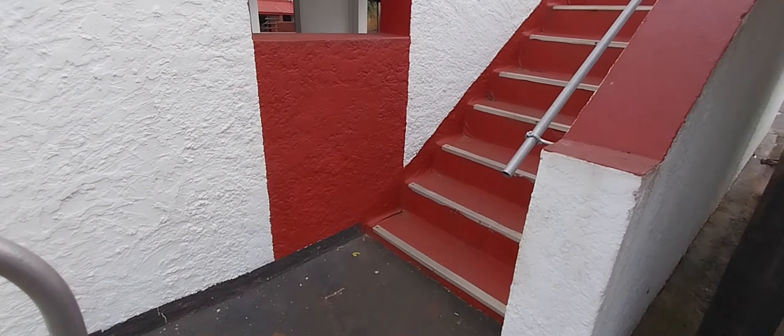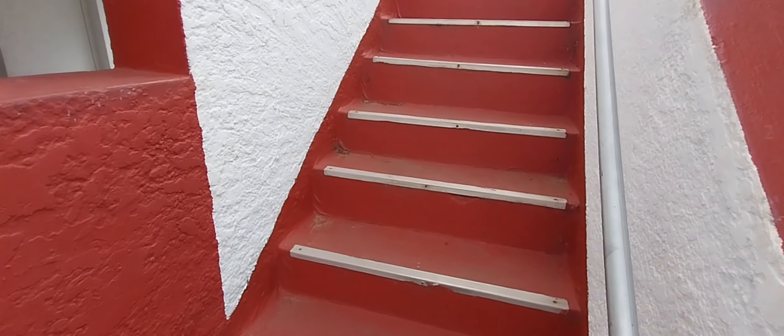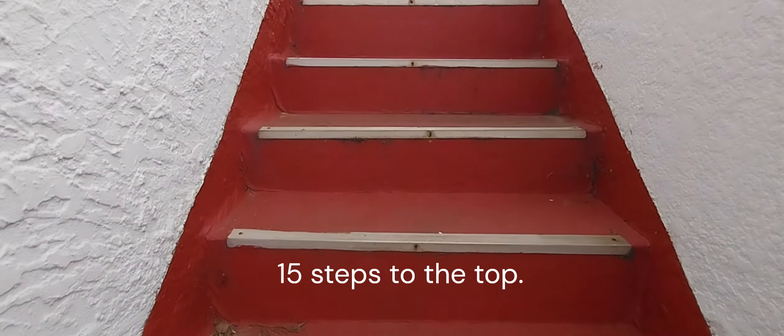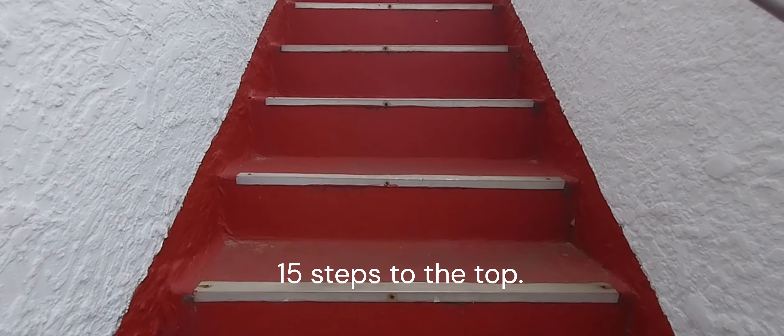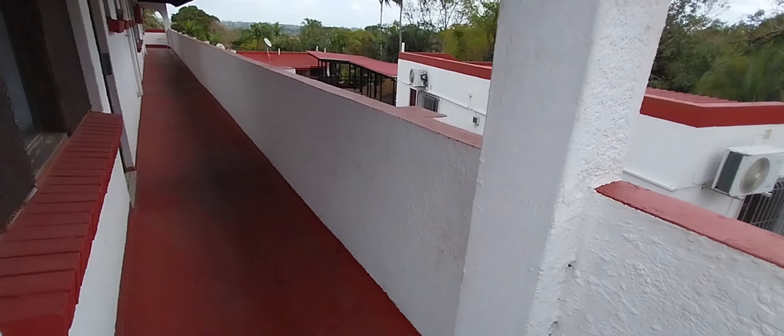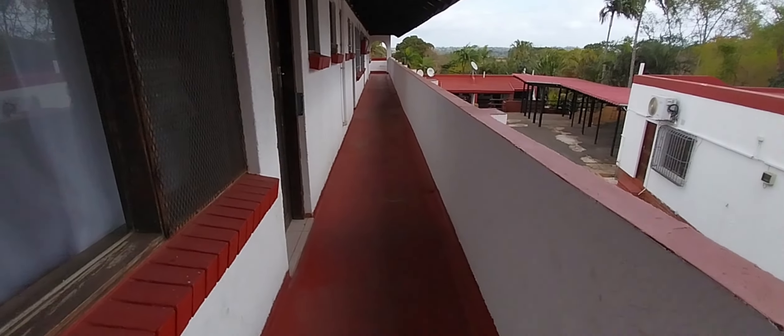I'm here on the side of unit 17 leading up to unit 25 — 15 steps to the top.